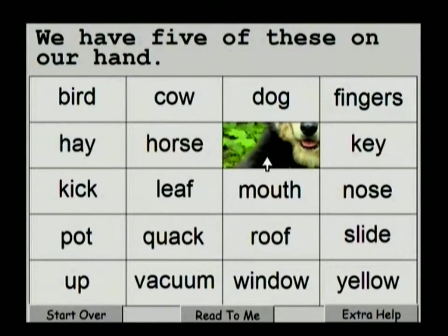Even if they're doing the same puzzle a number of times, there's always going to be a new picture. Now, let's go through this program quickly so you can see the actual picture. Also, before we do that, I wanted to show you this: if you click on Read to Me, the program will read the whole sentence.